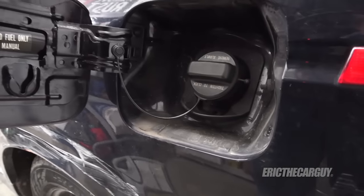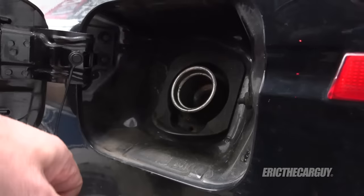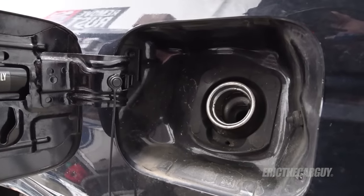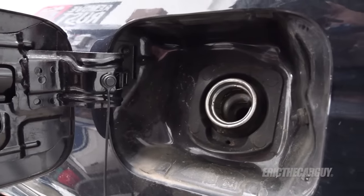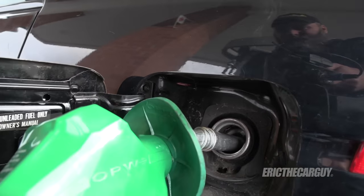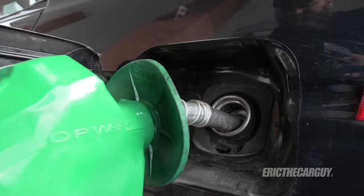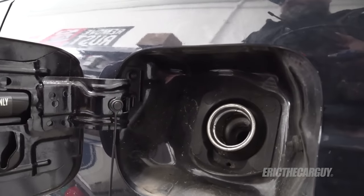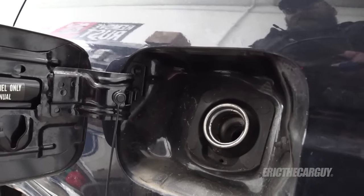Auto manufacturers and filling stations have taken steps to try to prevent you from doing this accidentally. One thing they've done is that diesel is labeled in green — at least here in the states and I believe also Canada. Additionally, the size of the filler neck and the dispenser for diesel fuel are different sizes. The diesel fuel dispenser is larger and won't fit down inside a gasoline filler neck. But from my experience, this doesn't stop everybody from trying to put diesel fuel in their gasoline-powered vehicles.